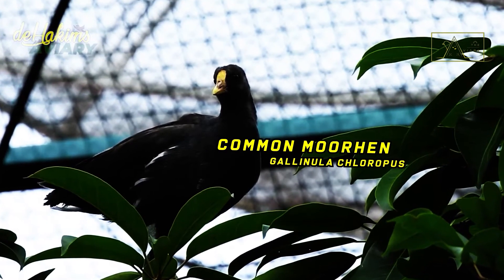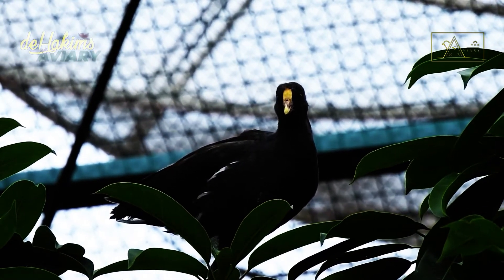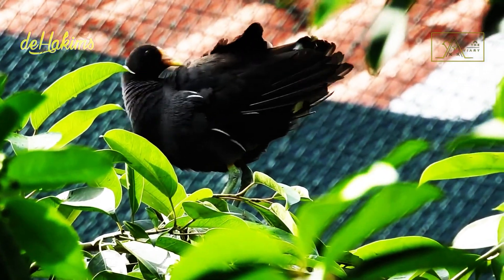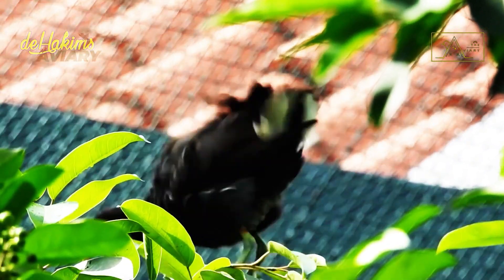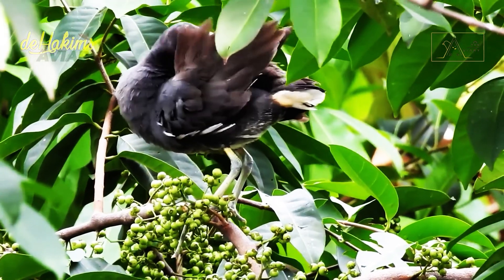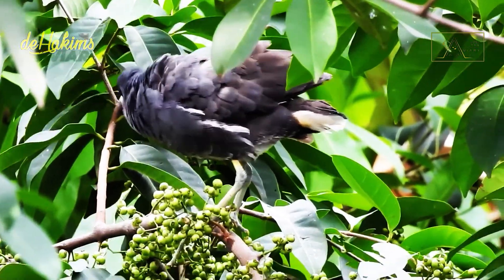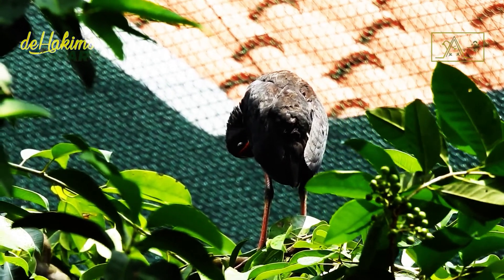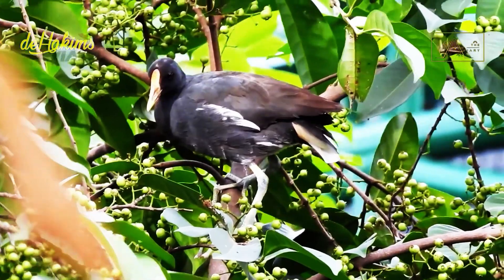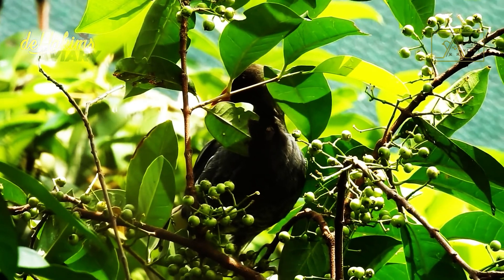Common Moorhen — Gallinula chloropus. Common Moorhen has the Latin name Gallinula chloropus. They are also called swamp chickens because they resemble chickens. Their bodies are the same size as chickens. They have all black feathers, except on both sides of the wings decorated with white stripes and the underside of the tail with white spots. Their beak is red with a yellow tip. The red shield is their main characteristic.